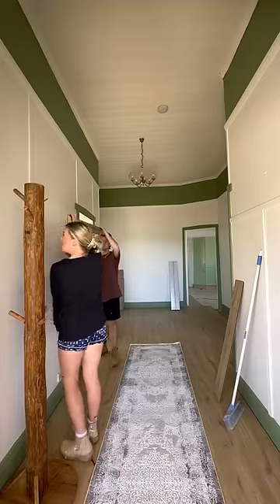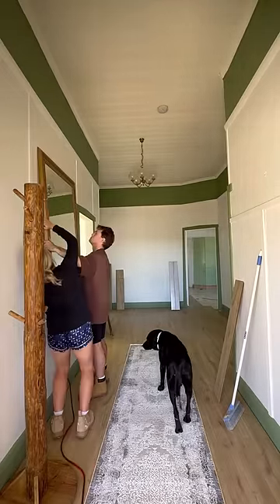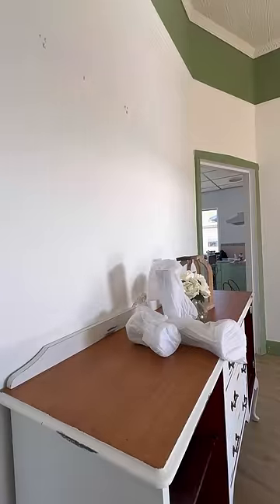I got a mat, a rug, a hallway thingy, and a mirror. I then went back outside to finish off my sideboard, and are you guys ready to see the big reveal? I got some accessories as well, and here we go.